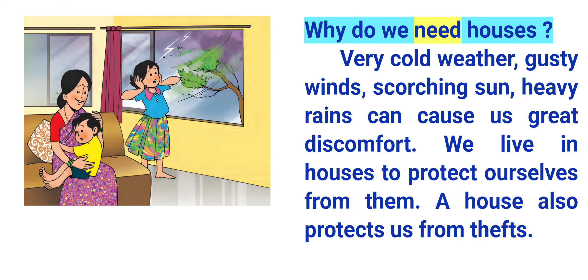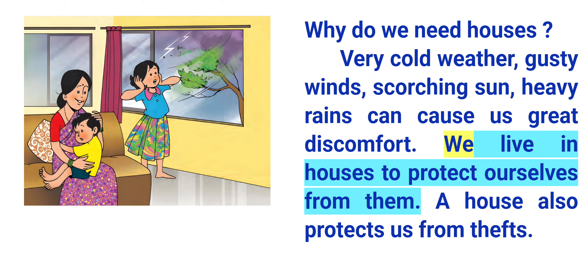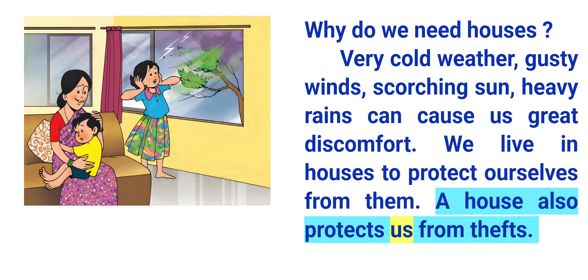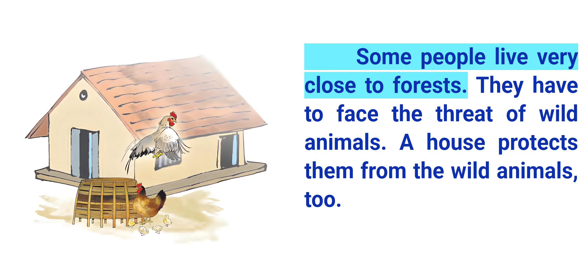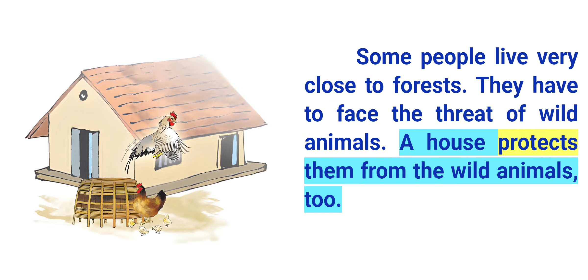Why do we need houses? Very cold weather, gusty winds, scorching sun, and heavy rains can cause us great discomfort. We live in houses to protect ourselves from them. A house also protects us from thefts. Some people live very close to forests and have to face the threat of wild animals. A house protects them from the wild animals, too.